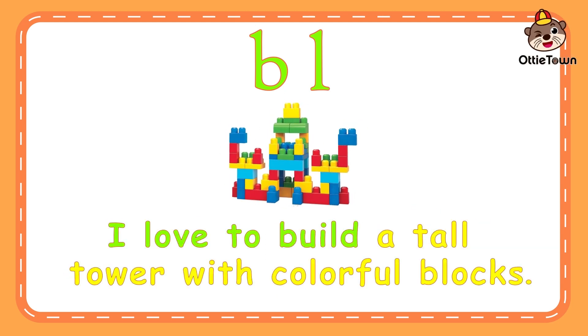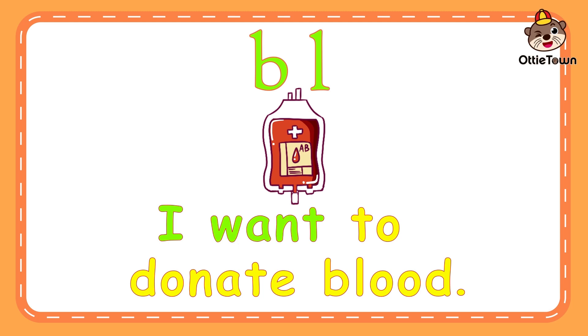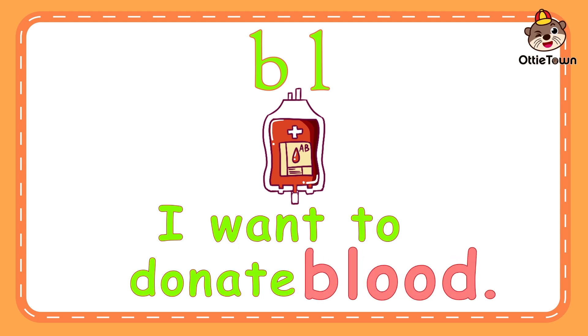I love to build a tall tower with colorful blocks. Block is a solid square or rectangular structure that is arranged to create a tower-like formation. Bluh-ock. Block. Can you say it again? I want to donate blood. Blood is the red liquid that sustains life and health inside our body. Bluh-ud. Blood. Can you say it again?